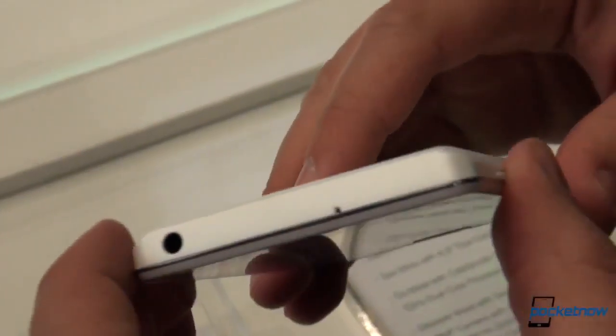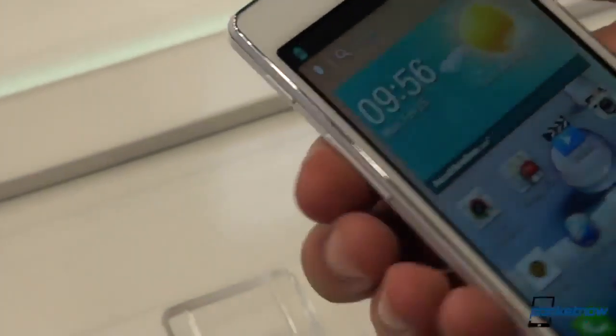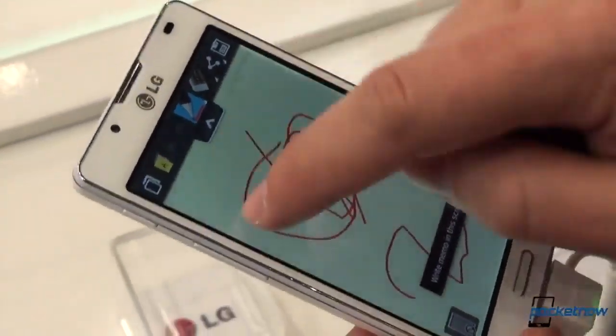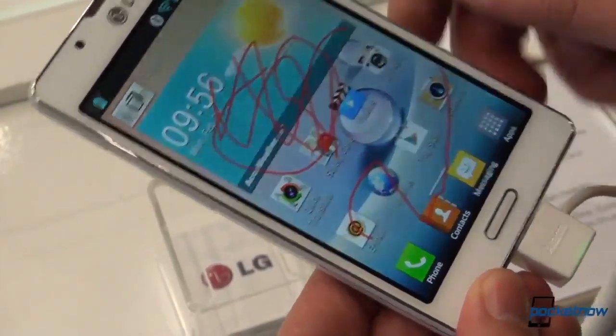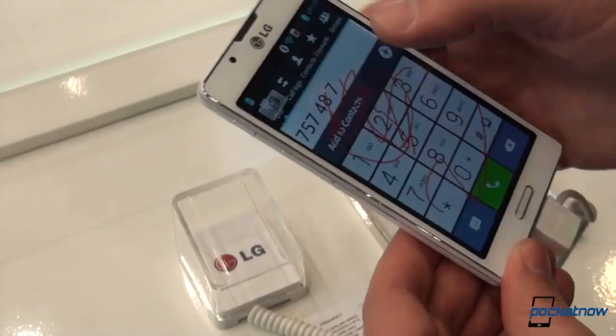You hop around to the back, you can tell right away this isn't meant to be any kind of a premium device. This is a very micro-stippled plastic back — it doesn't feel terribly premium, it's almost a little bit slippery. But the camera does have a flash, and this is an 8-megapixel primary shooter, so there's a couple specs on this thing that are at odds with one another.